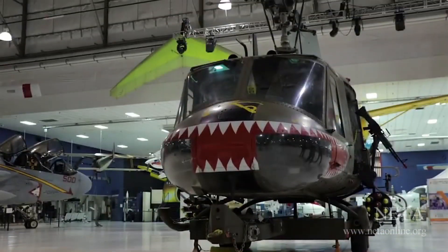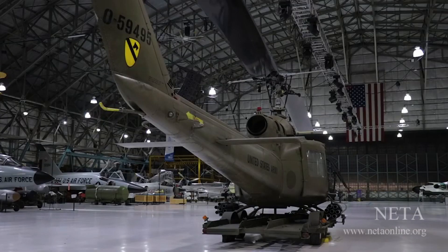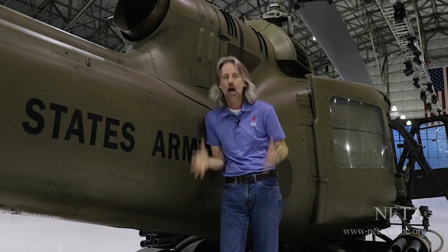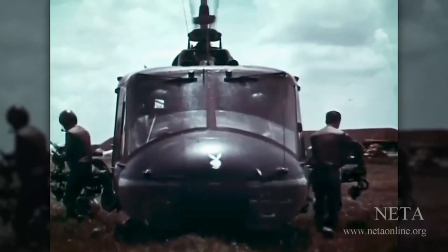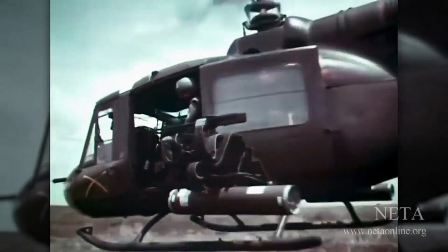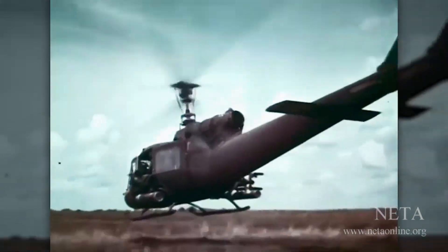Now let's check out some of the features of the UH-1 Huey at Wings Over the Rockies Air and Space Museum. This is an M model, which was made specifically as a gunship, which means it's got an interesting rotor head — a 540 rotor head, which gives the blades way more play on the left, right, front, and back. That's because these guys carried a ton of ammunition and needed to be as maneuverable as possible, because 1,400 horsepower sounds like a lot, but when you're carrying rockets and machine gun ammo and a bunch of people, that's not a lot of power.